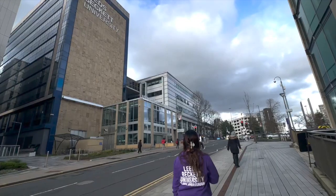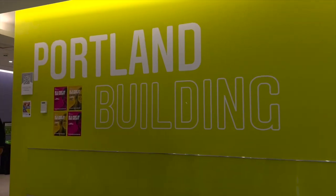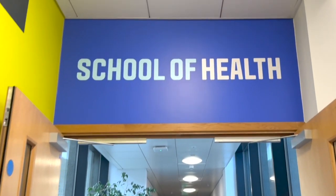The Portland Building at City Campus houses the School of Health. Students can practice skills, test new theories, and collaborate from clinical simulation rooms to purpose-built biomedical sciences labs.